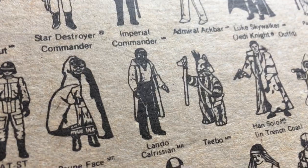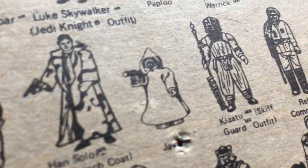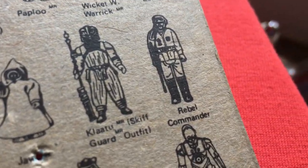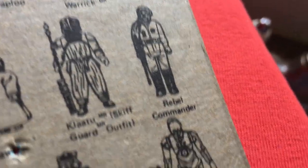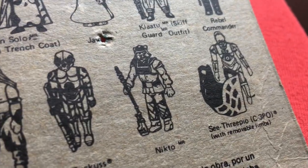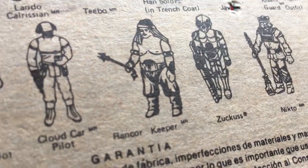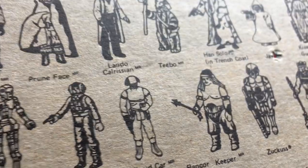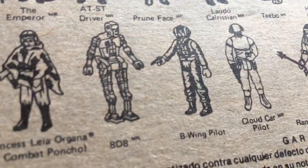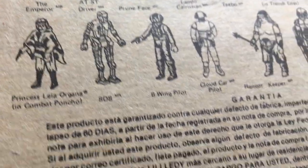AT-ST Driver, Prune Face, Lando Calrissian, Teebo, Han Solo Trenchcoat, Jawa — he's a rare one. Klaatu Skiff, Rebel Commando — I've got him loose graded. C-3PO, Nien Nunb — got him last year, he's a great figure, I like that one. Rancor Keeper, Cloud Car Pilot — he's a highly sought one because it looks so different. B-Wing Pilot, 8D8, Princess Leia Organa in Combat Poncho.